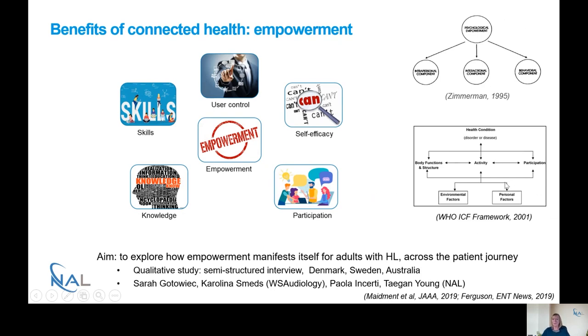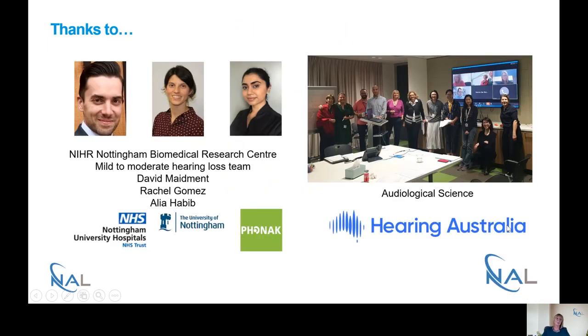One final point — this is the ICF framework. We're very much moving away from just participation, where a lot of my research sits, and looking at personal factors, things around empowerment, as seen in some of our other outcomes work. I'd like to thank my colleagues at Nottingham who helped run the study, which was funded by Phonak and the audiological science department. I lead work with a number of colleagues on different types of connected health studies that you'll be hearing about over the next coming weeks, including colleagues here in Australia who will be carrying out a number of different types of connected health studies.